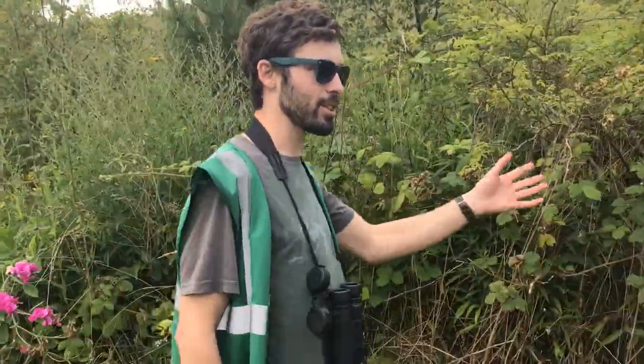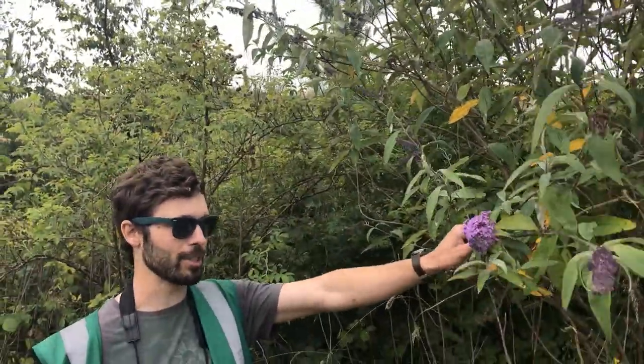We've got lots of different habitats — we've got woodland behind us and loads of grassland. We've got hedges, shrubs, flowers, and lots of things like buddleia growing at the moment, which is great for butterflies.